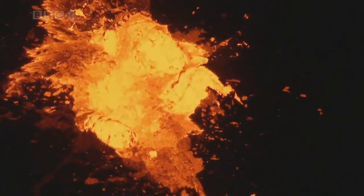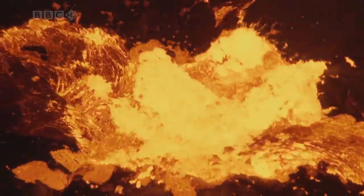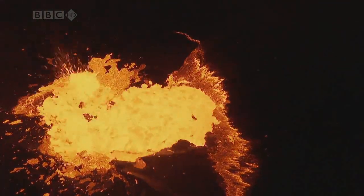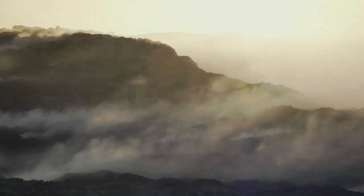The earth's heat does far more than just fuel volcanoes. It created the first atmosphere and the oceans. It continually reshapes the planet's surface, builds great mountain ranges and moves entire continents. And it created the conditions for life on earth to begin. You could say that the whole history of the planet has been driven by the massive heat trapped inside it.